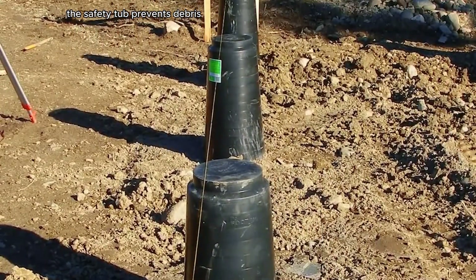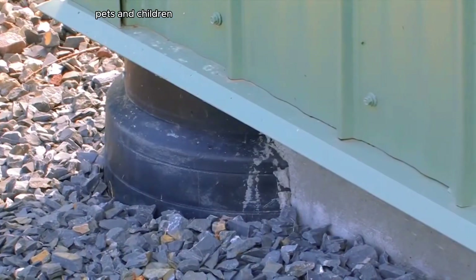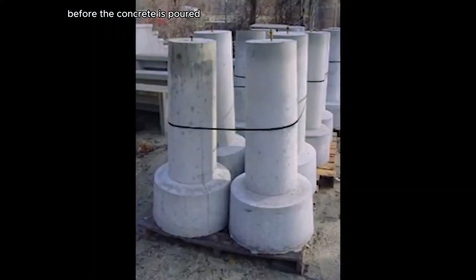The tapered design of the Footing Tube allows frost to move freely in the ground without affecting the footing. The safety top prevents debris, pets, and children from falling into the tube before the concrete is poured.